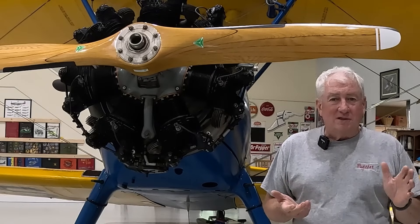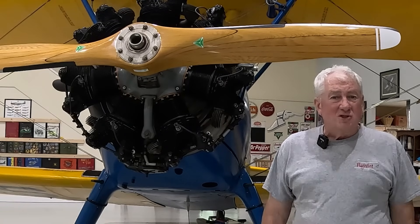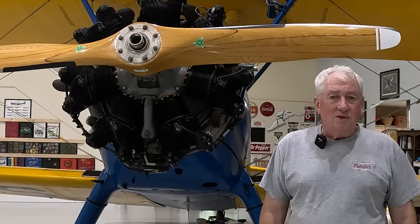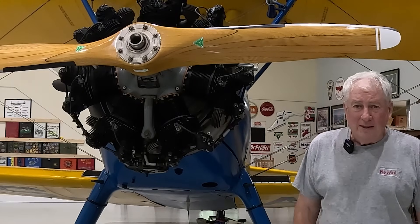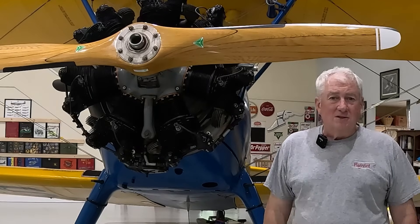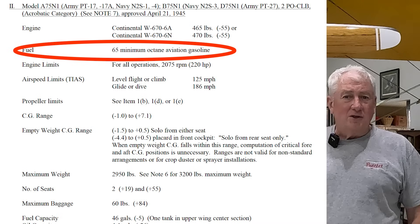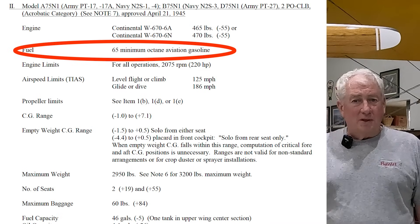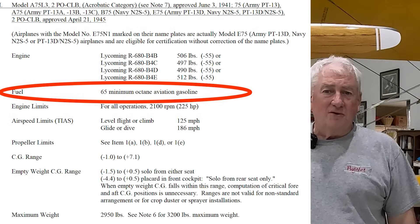Fuel ratings were 40 to 55 to 65 octane in that range. Ford came out with a V8 engine for their cars that produced 65 horsepower. For airplanes, Continental's first airplane engine was in 1931 — the A40, clocking in at 40 horsepower. The Continental R670, right here, was in the mid-30s on the Stearman. It produced 220 horsepower with a 5.4 to 1 compression ratio on 65 octane fuel. Functionally, 200 to 250 horsepower was the limit for aircraft engines in the 30s.